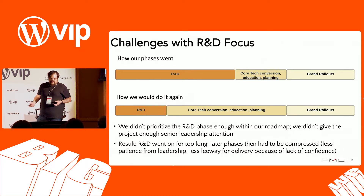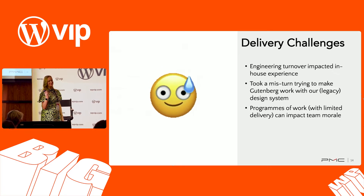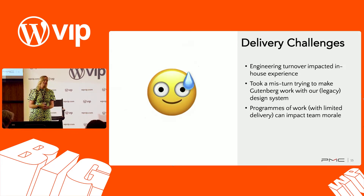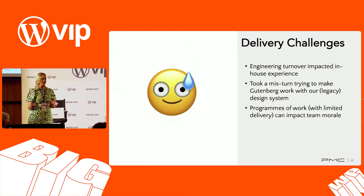That led to some delivery challenges. We did experience some pretty significant delivery challenges throughout this process. It's not a small thing to tackle, and it is extremely impactful to a lot of people. Some challenges were in our control, some were out of our control, but we had some learnings about how we handled them.